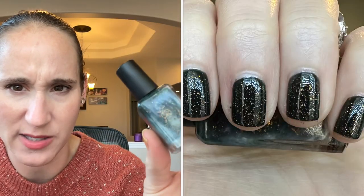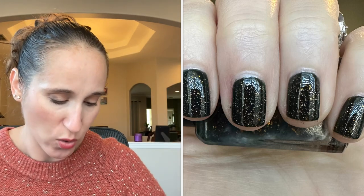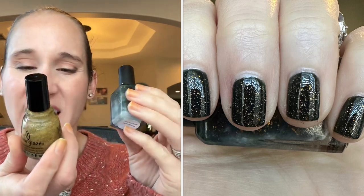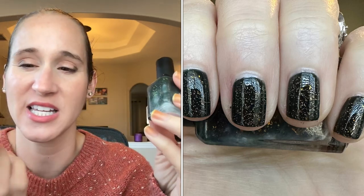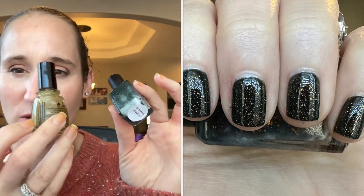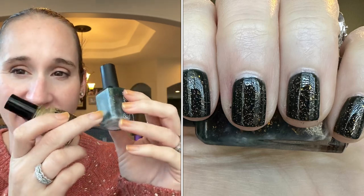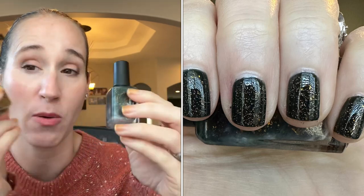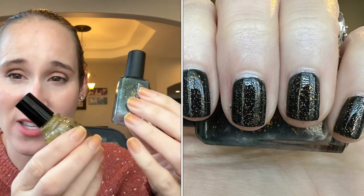It's got gorgeous gold flakies, and on top I decided to wear China Glaze Golden Enchantment, which is beautiful. I love this normally on top of any green, but the gold, even though it's very subtle and dainty, just took away from the gold flakes. So next time I wear this, I will not wear Golden Enchantment on top. I think I would have preferred just leaving it on its own so you could see those beautiful gold flakies.